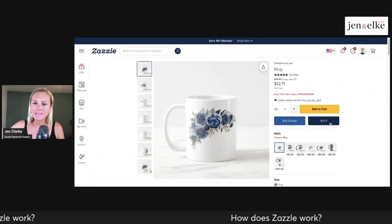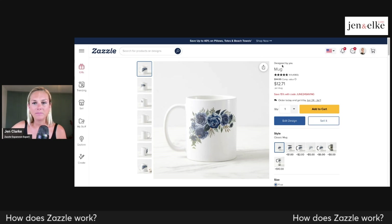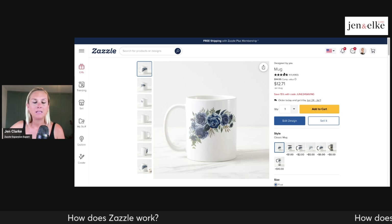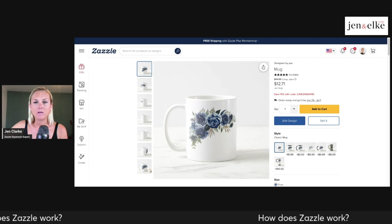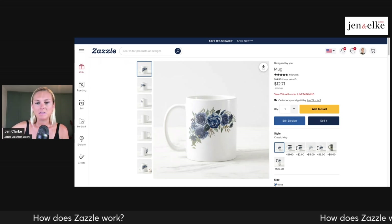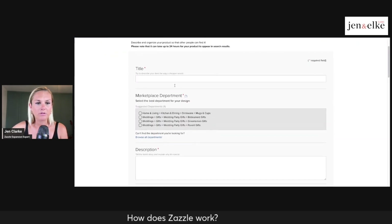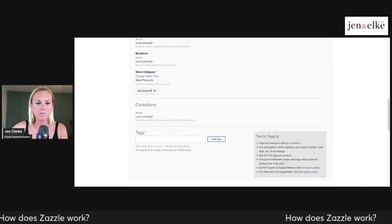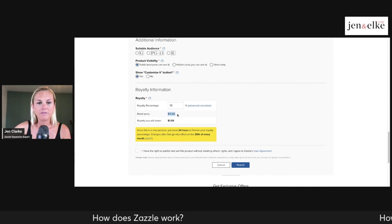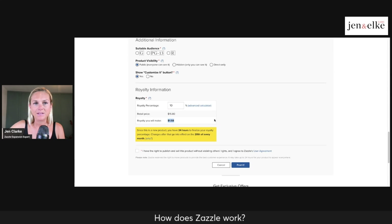I click the 'Done' button and then I can sell it — or I can buy it myself as well. When you sell it, you're given the opportunity to title the mug, tag it, put it in your store categories, and set your royalty. When you set your royalty at, say, 10%, you earn that amount when somebody purchases this product. There's also an opportunity to add a description, and when I scroll down you can see where the royalty is set.